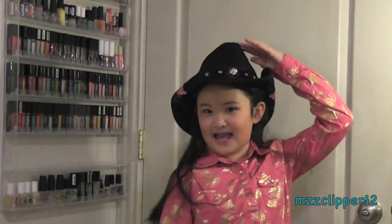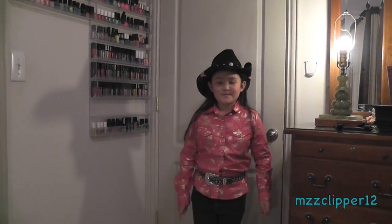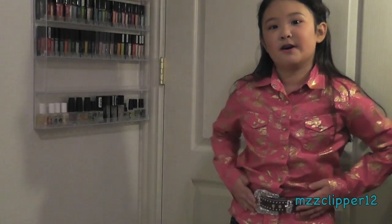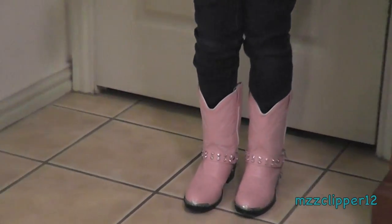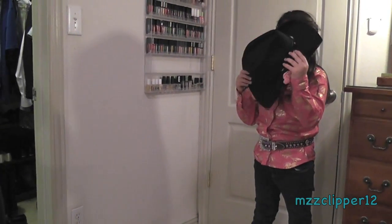Hi y'all, welcome to Fort Worth, Texas — don't mess with Texas! You should see those signs everywhere. But this is my outfit of the day. Here's my hairstyle. I got this shirt from Cavender's, this belt from Cavender's, and pants from Target. These boots are from Cavender's and this hat is from Dallas Hats.